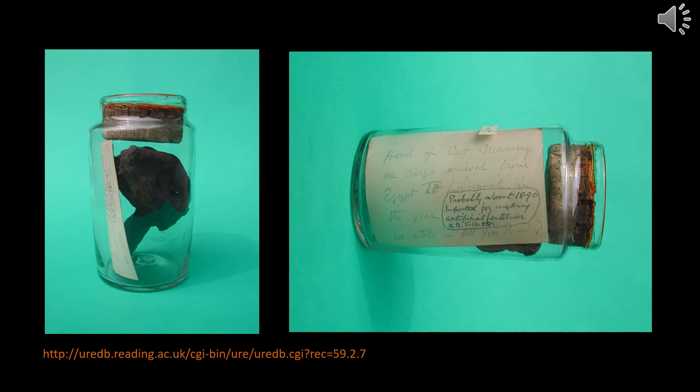The cat's head was part of a group of Egyptian items donated by Professor Bassett in 1958. Professor Bassett was a professor of chemistry at Reading. His own handwritten note described inside the jar describes it as 'Head of a cat mummy, ex cargo, arrived from Egypt to Liverpool in the year probably about 1890, imported for making artificial fertiliser.'